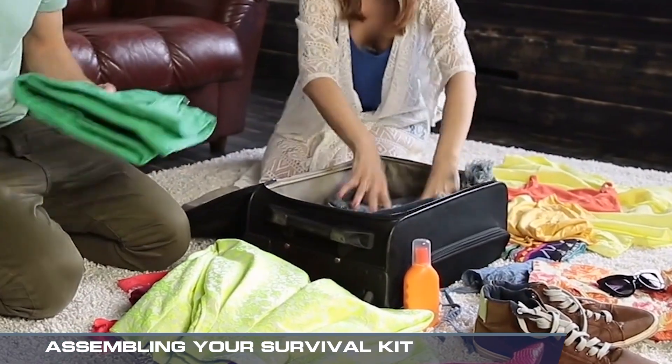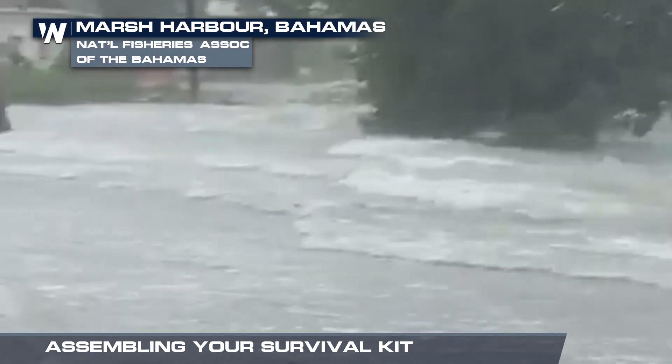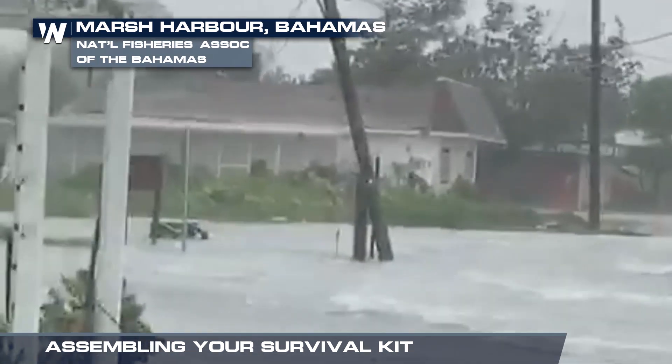All of these items are inexpensive, easy to find, and most importantly, can save your life in the event that a hurricane threatens or strikes your area. For Weather Nation, I'm meteorologist Devin Lucey.